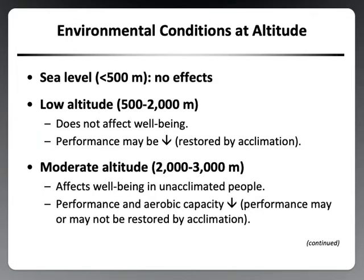Let's define the environmental conditions at altitude. Sea level is anything less than 500 meters and has no adverse effects on human functioning. Low altitude is 500 to 2000 meters and does not affect well-being; however, exercise performance may be decreased. This is restored when an individual acclimatizes — acclimatization being adaptation to the natural environment, while acclimation is adaptation to an artificial environment. Moderate altitude is 2000 to 3000 meters and does affect well-being in unacclimated people at rest.